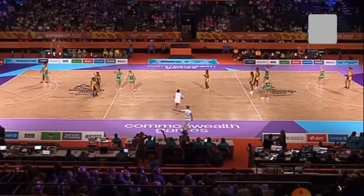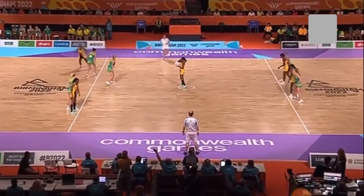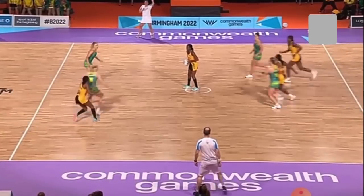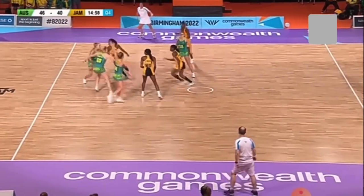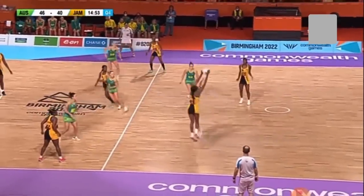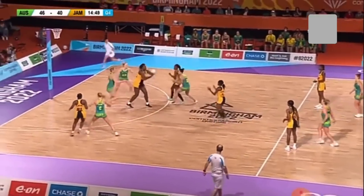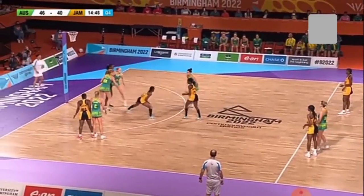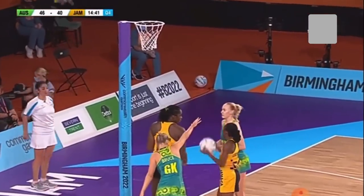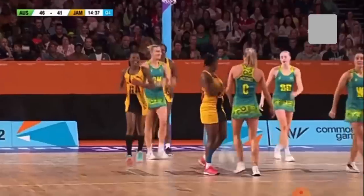Australia hold a 46-40 lead heading into this final 15 minutes. This is the last pool match for these two sides, deciding who finishes top of the pool. The winner will play second in the other group — we'll find out who that is later as New Zealand face England. The first five minutes are crucial, says coach Stacy Marinkovic.